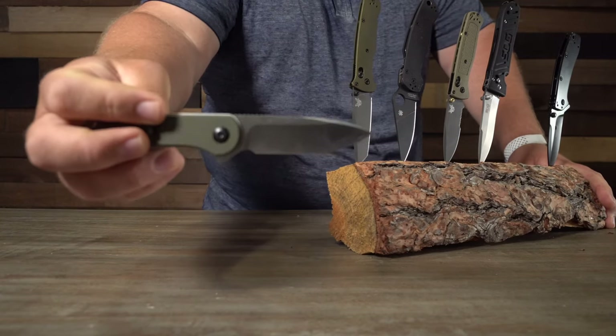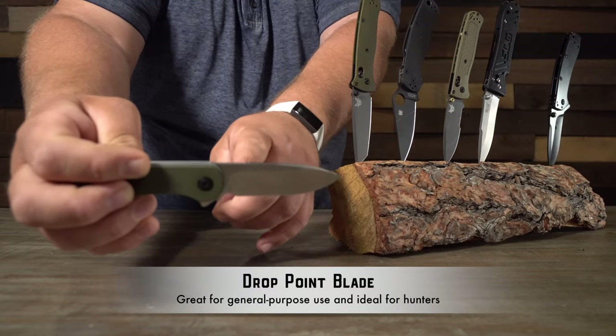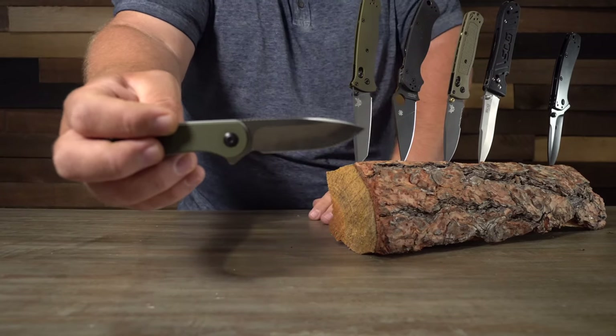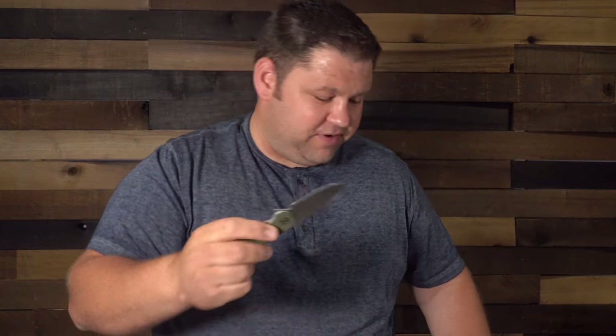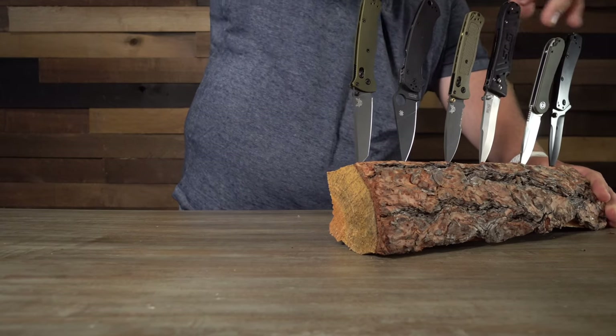What you'll see more commonly is something more like a drop blade. With a drop blade, the back kind of curves down toward the tip and meets it — it comes to a point, but it's not totally symmetrical. If it were more symmetrical, we'd call that a spear point. A drop tip blade is really common for hunting; it helps you avoid piercing organs when skinning. But it's also just a great shape for everyday carry. Most of the knives on the table are some variation of the drop tip blade.